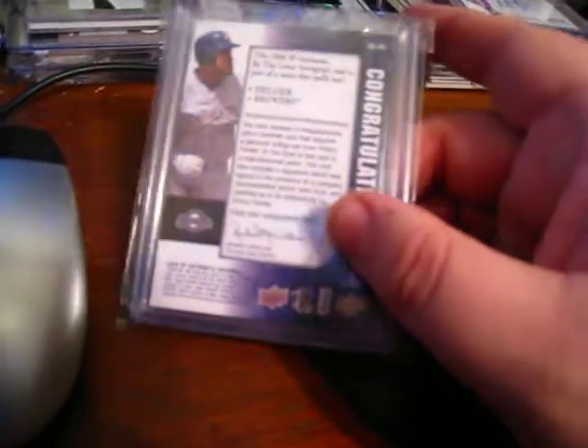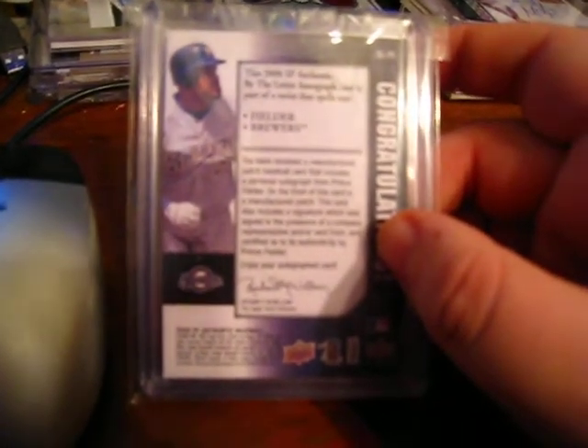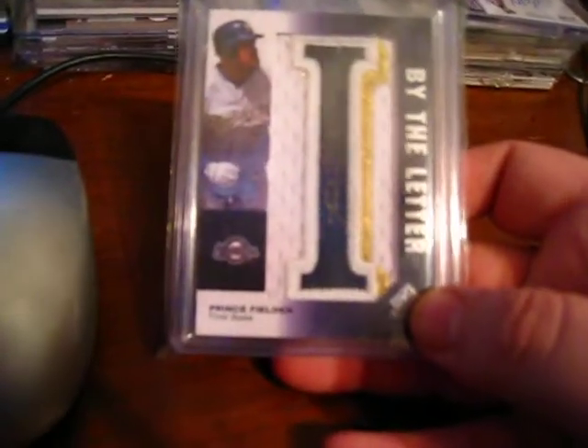I was wondering what letter it is — it tells you right on the back, because I didn't know. It says 'Fielder' or 'Brewers.' So I got the 'I.' I got another one coming in. So there's my mail day for today.